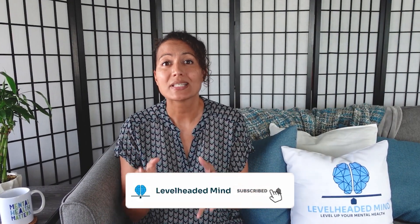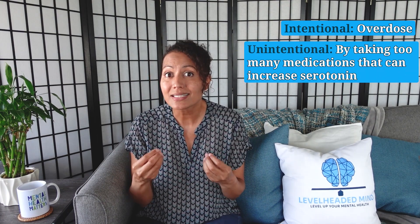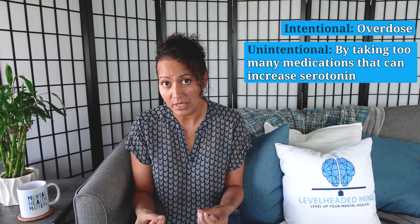So what is serotonin syndrome? Serotonin syndrome is a rare but dangerous side effect of antidepressants. It occurs when there's too much serotonin in your nervous system, which can be intentional as in an overdose, or unintentionally by taking too many medications that increase serotonin.